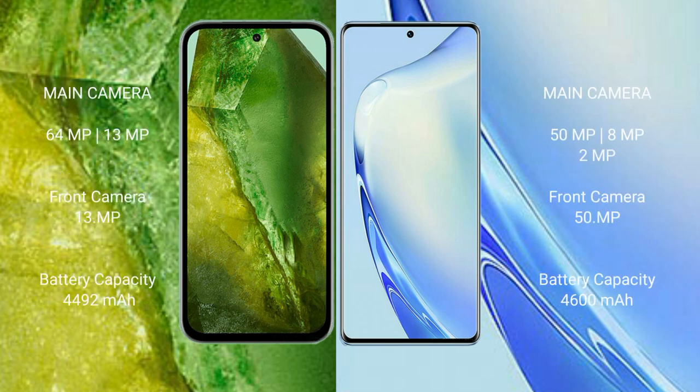The Google Pixel 8a features a dual rear camera setup of 64MP plus 13MP, and a 13MP front camera. The VIVO V27 features a triple rear camera setup of 50MP plus 8MP plus 2MP, and a 50MP front camera.